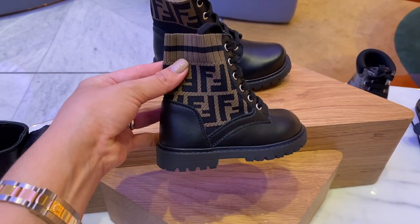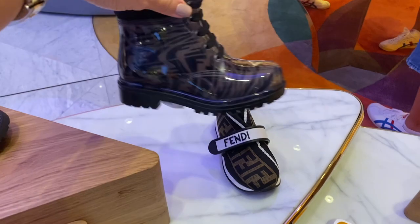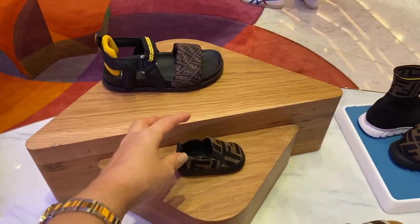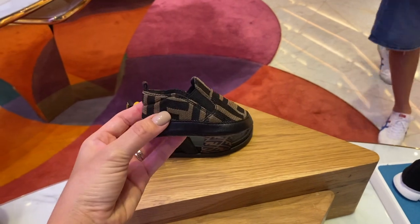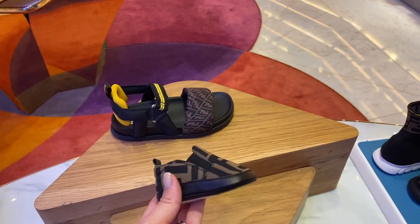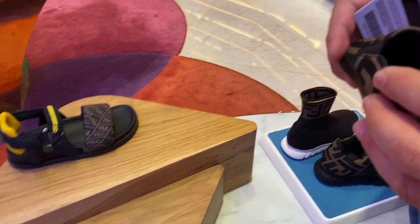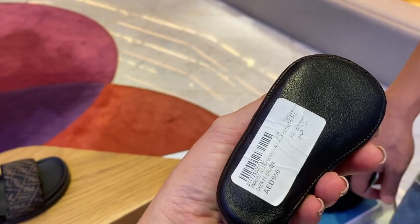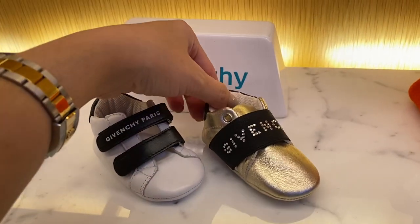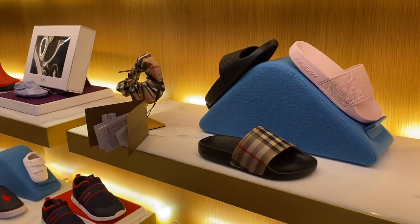On the way out I went through the kids department and saw the cutest Fendi shoes — little boots and rain shoes. And look at these tiny Fendi baby shoes — oh my gosh! My kids were that tiny once; now they're eight and six. Even my husband said they were so cute. I also saw little Versace and Givenchy shoes — very cute. It's like a bougie Dubai lifestyle, even for babies.